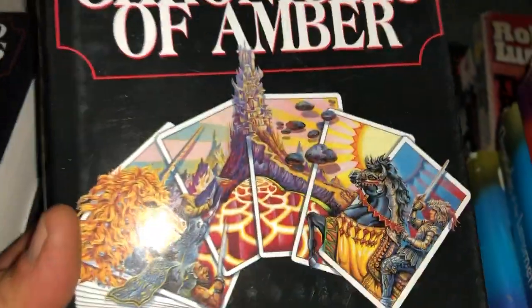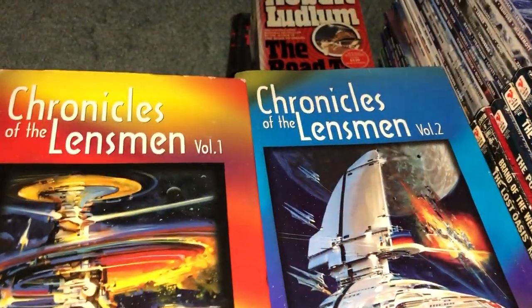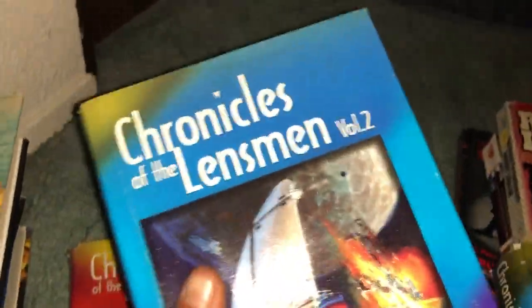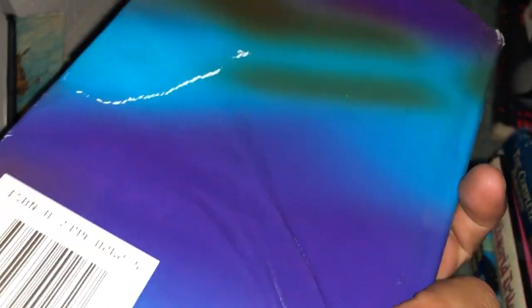Pretty good condition, excellent finds, great pickups. Also the Lensman — Chronicles of the Lensman by E.E. Doc Smith. These are similar to the others we've seen, huge collections of the complete Lensman series, old-school sci-fi. Got two copies of Volume Two — didn't really mean to do that, but with the four dollar discount, it's all good.